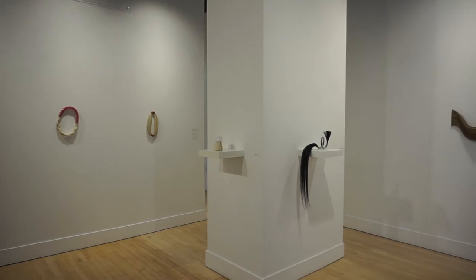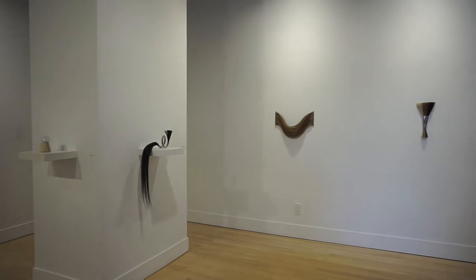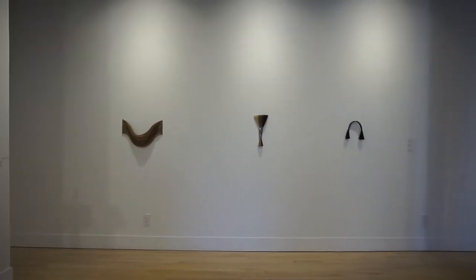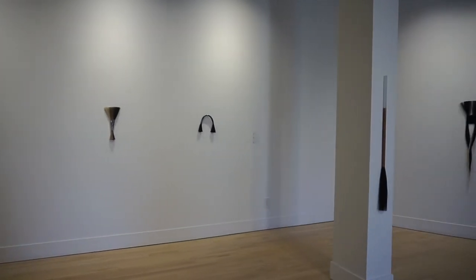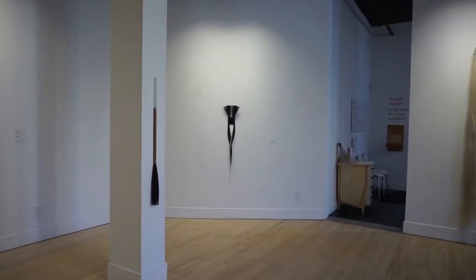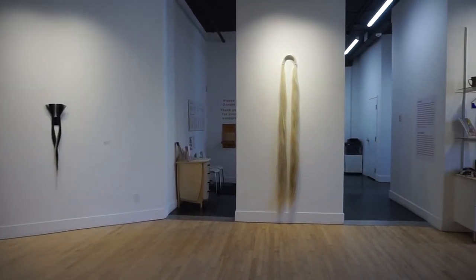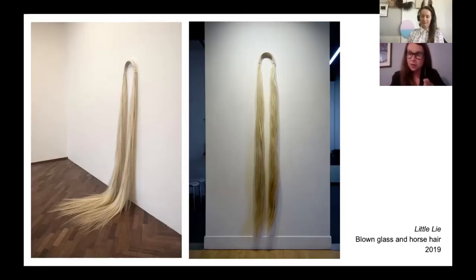We're going to talk about the works in the show, have a conversation, and just generally chew the fat about this incredible work she's made that's on display here during these strange times in which we live, where someone in Winnipeg can speak with someone in Iceland about a show. So I'm super excited to be here, Carissa. I'm going to let you maybe give a brief introduction to yourself for everyone watching.